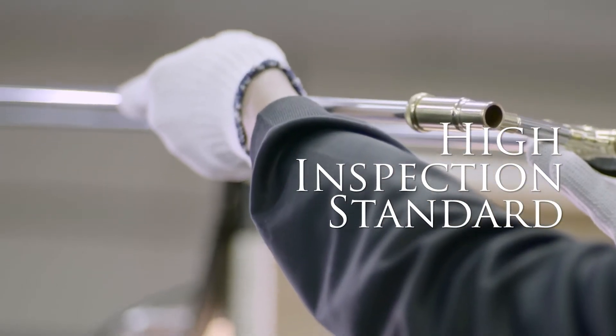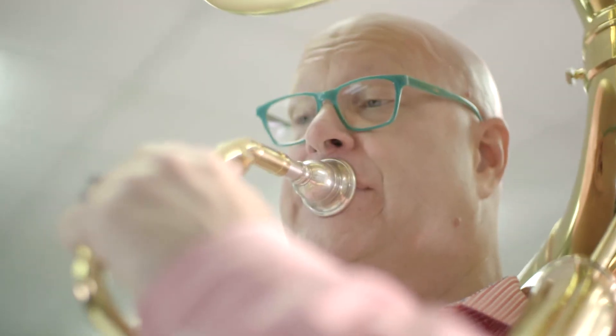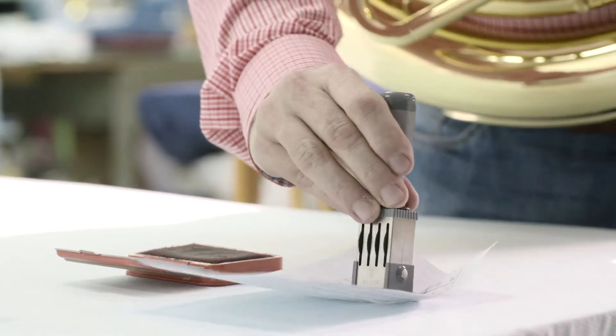Highly specialized personnel assemble, finish, and inspect each instrument by hand. Only after verification that an instrument conforms to a rigorous set of standards does it get the final seal of approval.